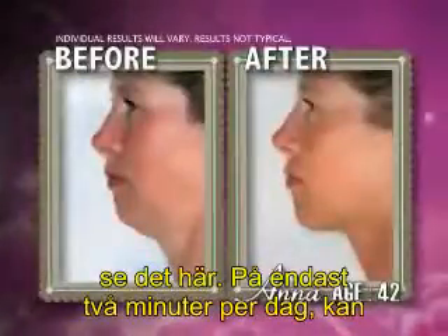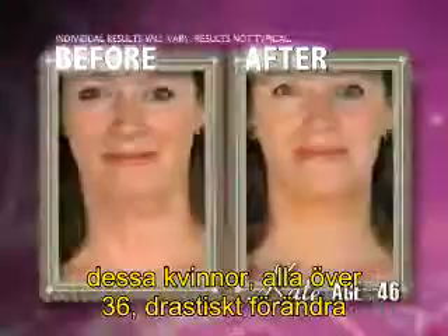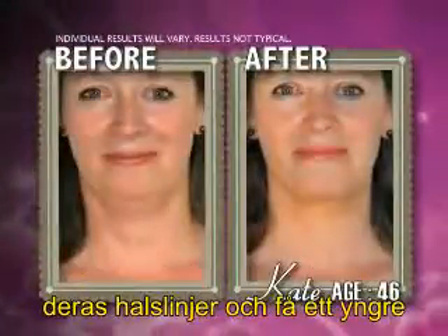In just two minutes a day, these women, all over 36, dramatically transformed their necklines and took years off their appearance.